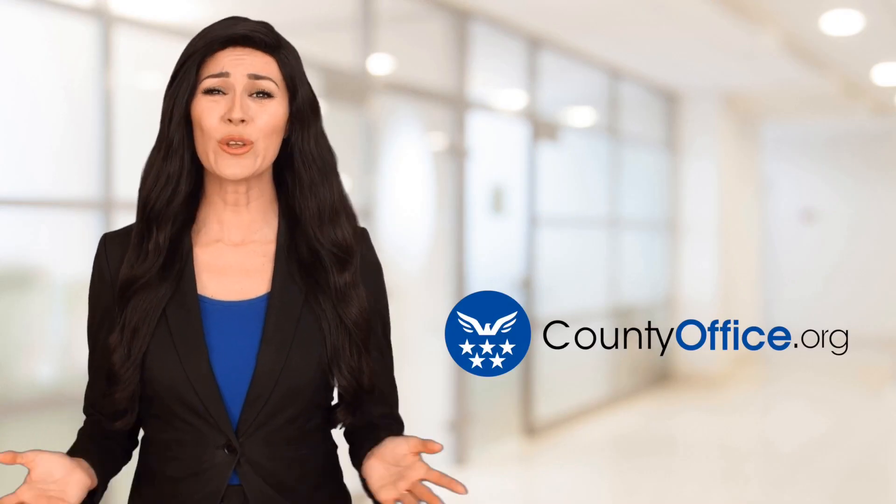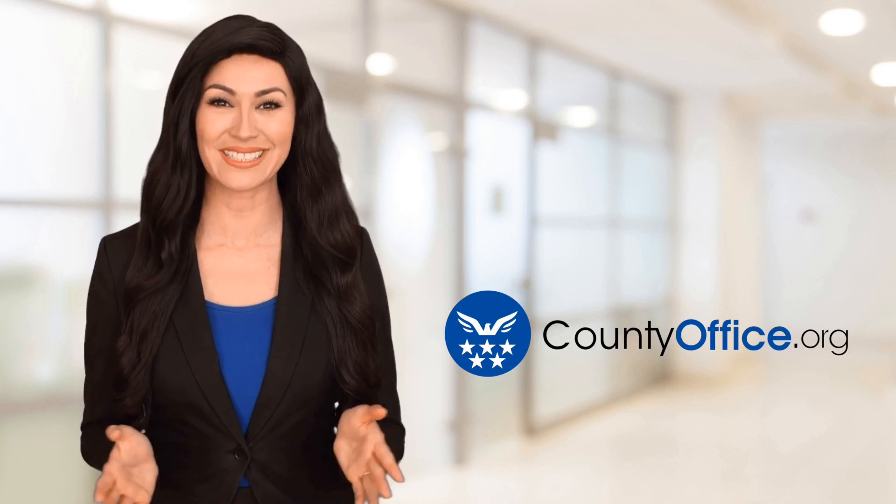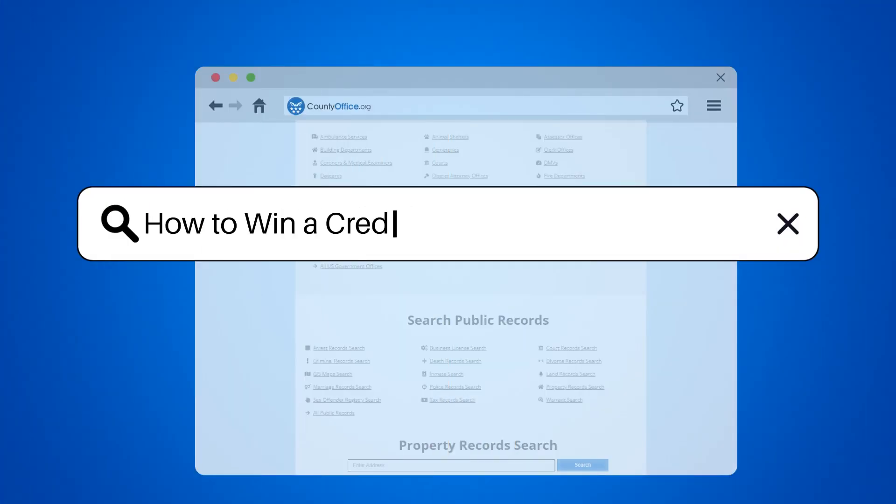Welcome to County Office, your ultimate guide to local government services and public records. Let's get started. How to Win a Credit Card Chargeback Dispute.